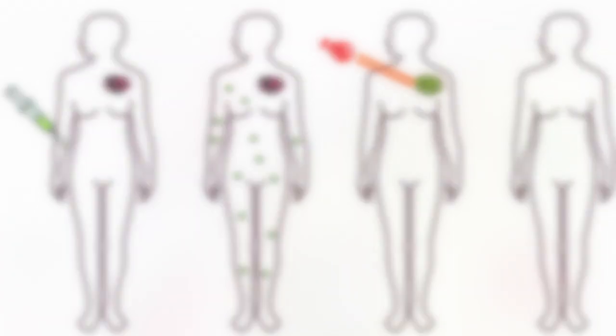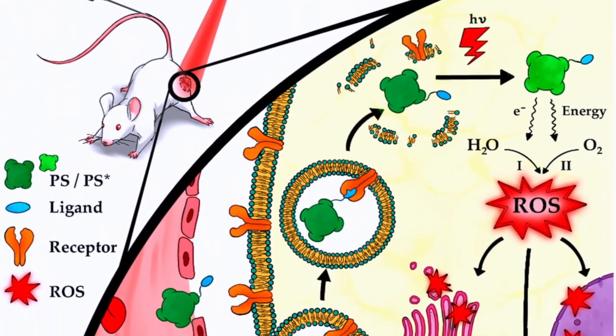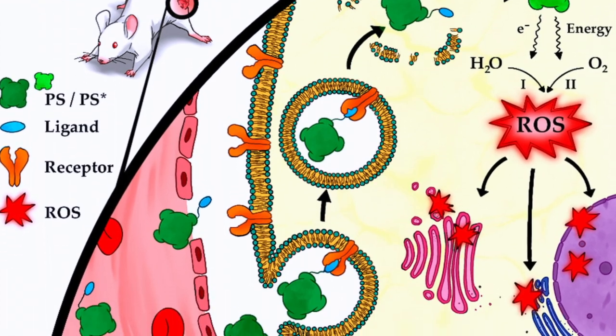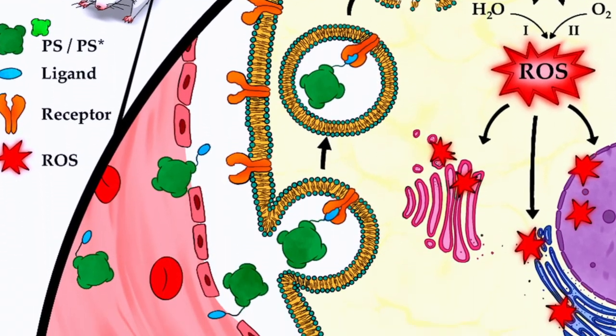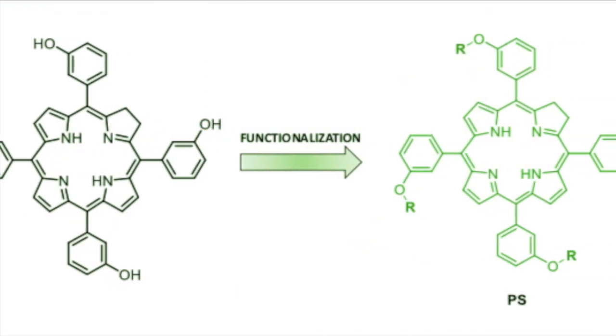However, for PDT to become a routinely used treatment it is still necessary to overcome limitations such as drug solubility, or develop safe and target-specific formulations. The main objective of this project is the synthesis of thymoporfin derivatives that will allow for covalent cross-linkage with the chitosan backbone.